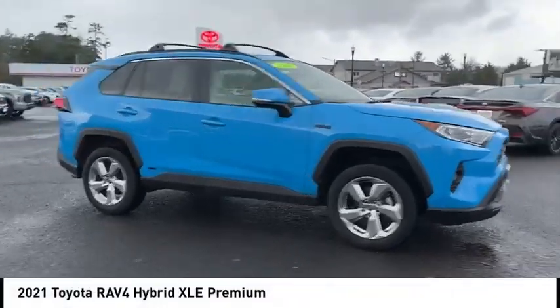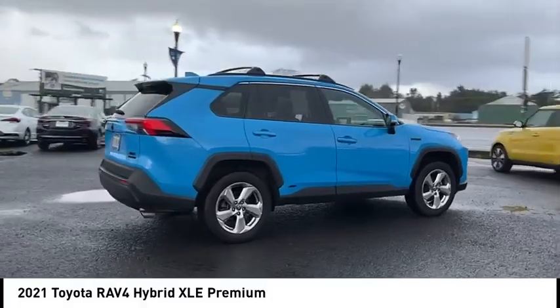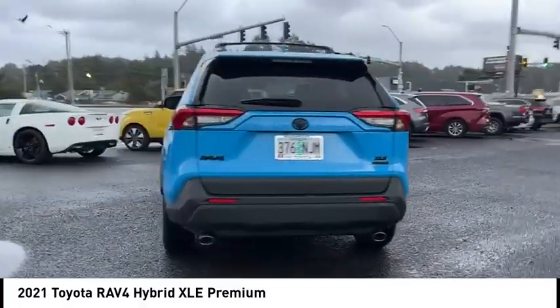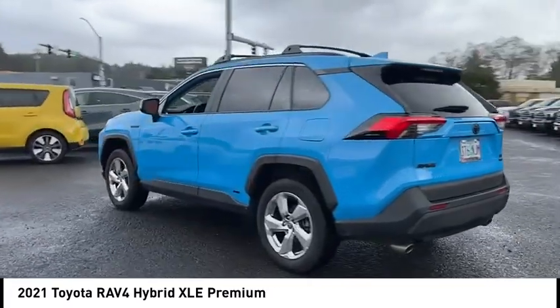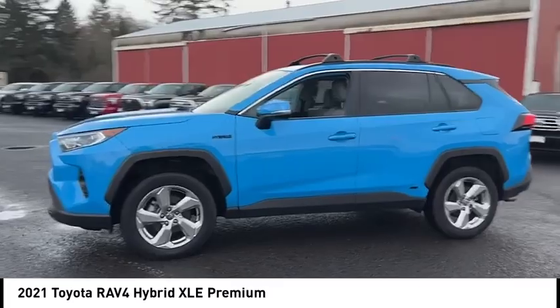Make a great choice today with the 2021 RAV4. The RAV4 is one of the most fuel-efficient SUVs in its class. Versatile and efficient, the RAV4 mixes the comfort and drivability of a sedan with the benefits of an SUV.